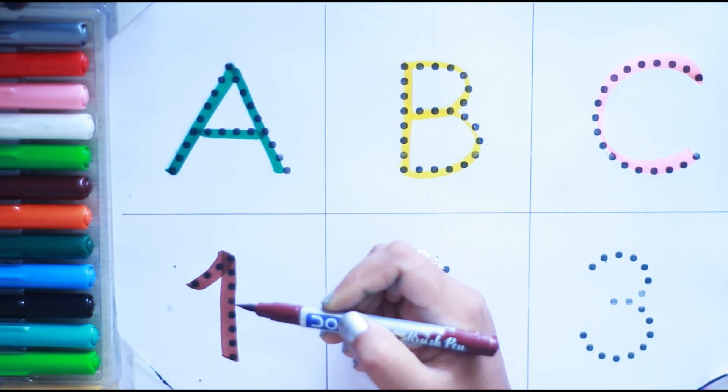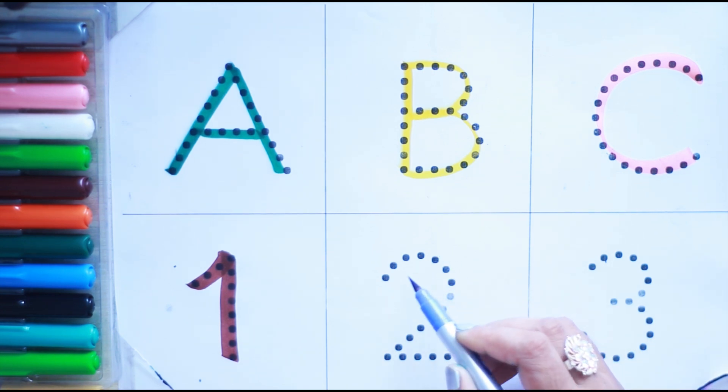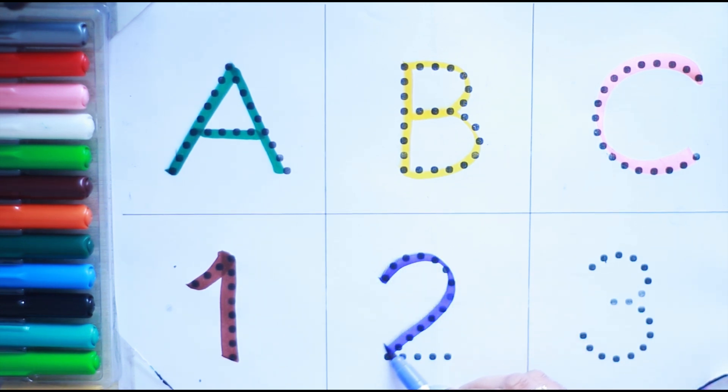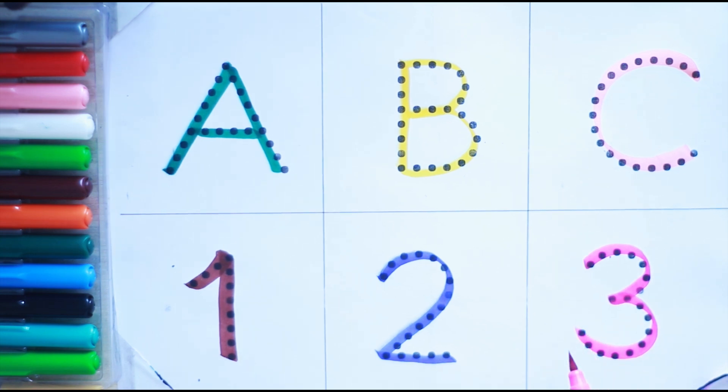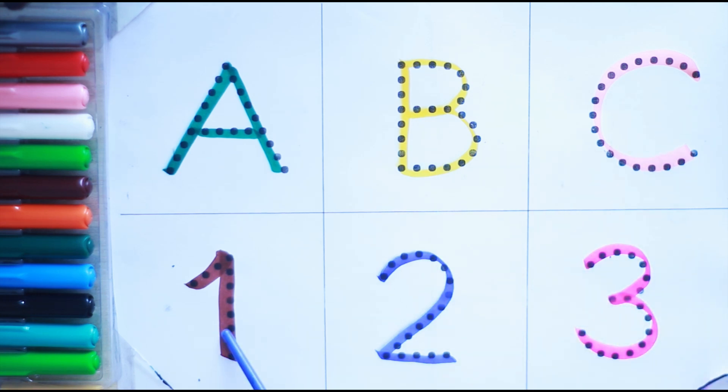One, one, blue color. Two, two, pink color. Three, three. Let's again: A, B, C, one, two, and three.